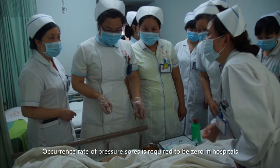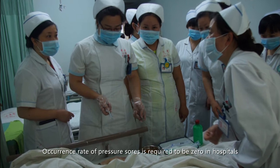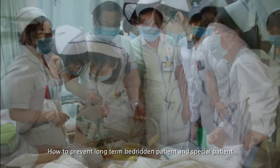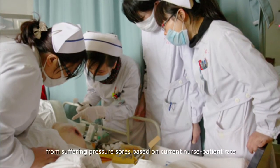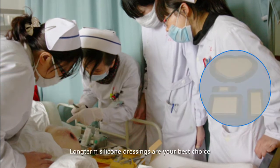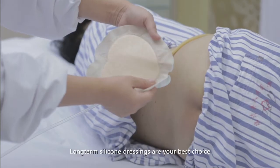A current target of zero pressure sores is required in hospitals. To prevent long-term bedridden patients and special patients from suffering pressure sores given current nurse-to-patient ratios, long-term silicone dressings are your best choice.